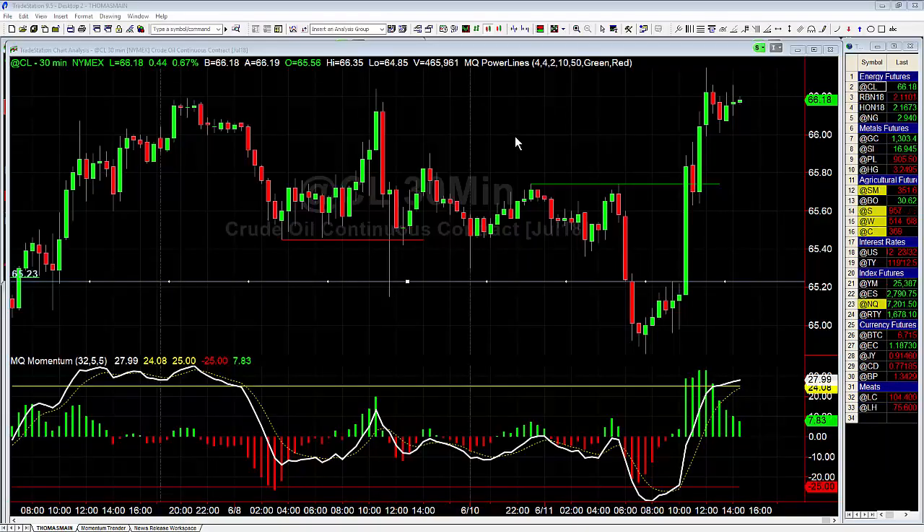Hey there everybody, Thomas with Basecamp Trading. It is Monday June 11th and we're going to take a look at one of the setups from the futures trading room this morning.